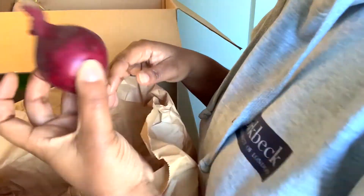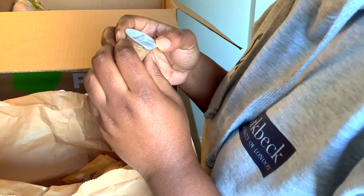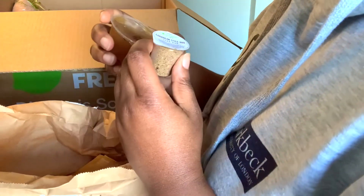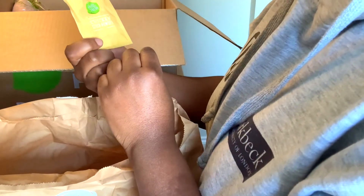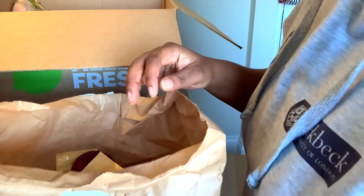Oh, parsley — flat parsley. Potatoes. Onion, red onion. Seasoning — what's this? This is Caribbean style barbecue jerk rub. Interesting, I like that. Mango chutney — I get very excited over things like this. Chicken stock powder. That's pretty much a repeat of everything else, so I'm going to put that to the side.